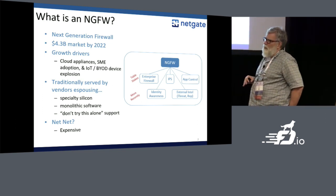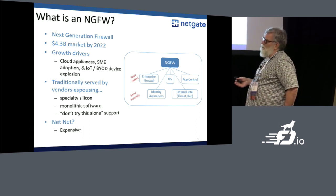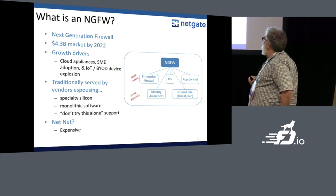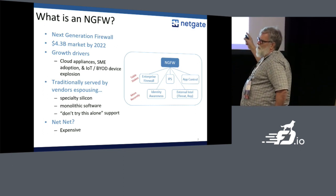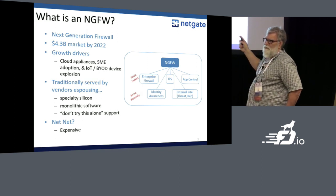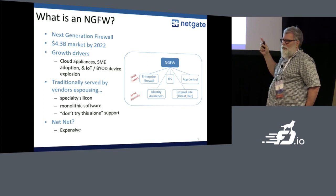It's about a $4.3 billion market five years from now. The drivers tend to be cloud and BYOD and this kind of thing. The table stakes — what you have to have to call yourself NGFW — is a firewall, some kind of intrusion prevention system, and some kind of application control or application ID.